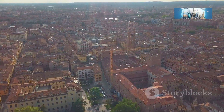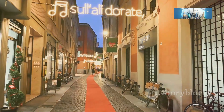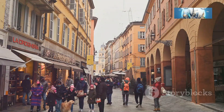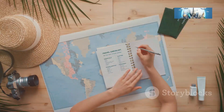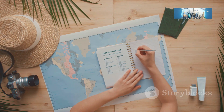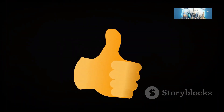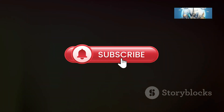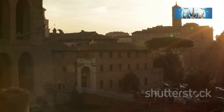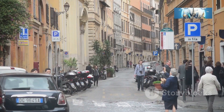Well, there you have it, folks — my top five must-visit spots in Parma, Italy. From stunning architecture to delicious food and everything in between, Parma has something to offer everyone. I hope this video has inspired you to add this charming Italian city to your travel bucket list. If you enjoyed this adventure, don't forget to give the video a thumbs up and subscribe to the channel for more travel tips, funny stories, and epic adventures. Until next time, this is Mario signing off — ciao for now!